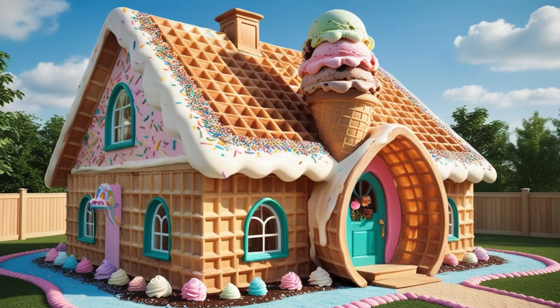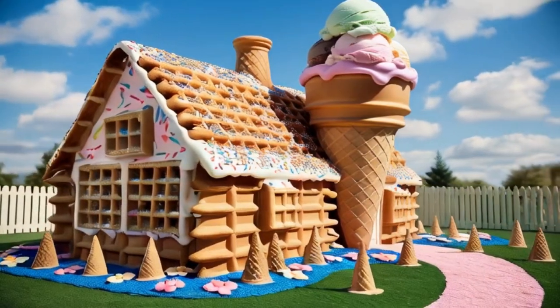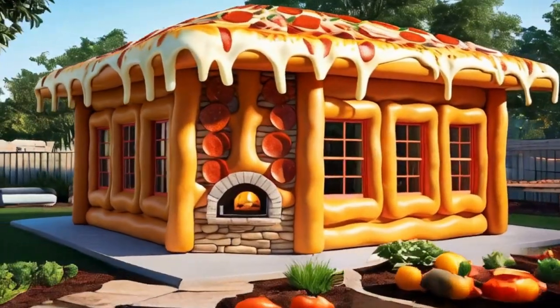We then visit the Ice Cream Cone Cottage, a whimsical abode built from waffle cones and filled with the scent of sweet vanilla. The exterior is a patchwork of colorful sprinkles, making it a delightful sight.